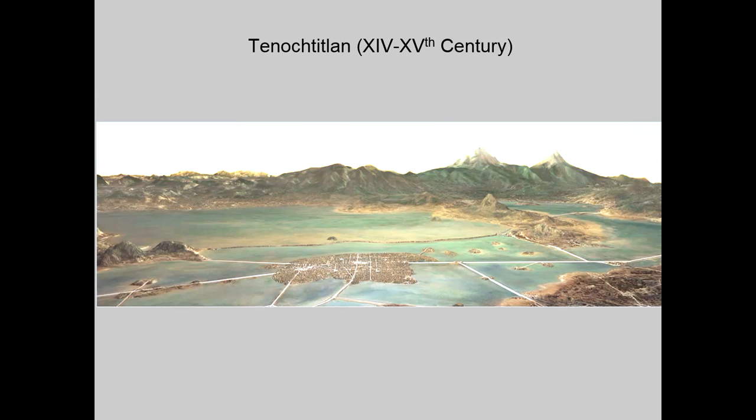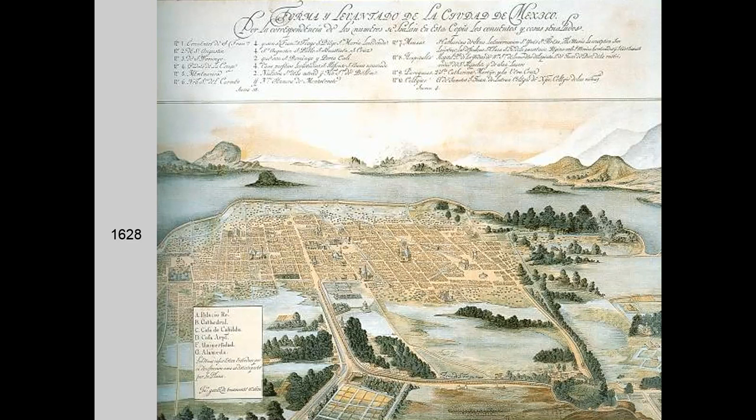Tenochtitlan, the capital of the Aztec Empire, was founded during the 14th century on a small island. In 1520, the Spanish conquistadors decided to build the capital of New Spain on the same island as Tenochtitlan, as shown in a painting by Gómez de Transmonte in 1628. The city was protected against flooding by a dike, but it was affected anyway by recurrent flooding. The capital remained flooded during a four-year period from 1629 to 1633.